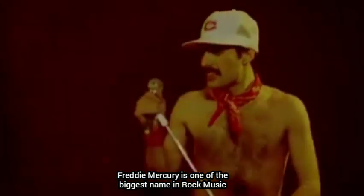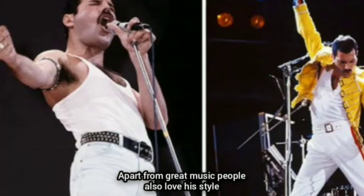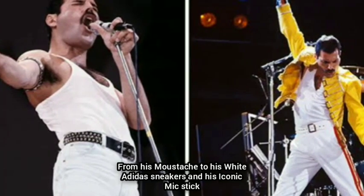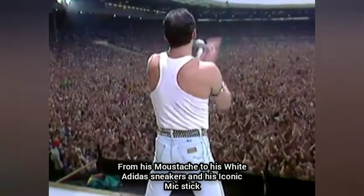Freddie Mercury is one of the biggest names in rock music. He was the lead singer of Queen. Apart from great music, people also love his style — from his mustache to his white Adidas sneakers and his iconic mic stick.